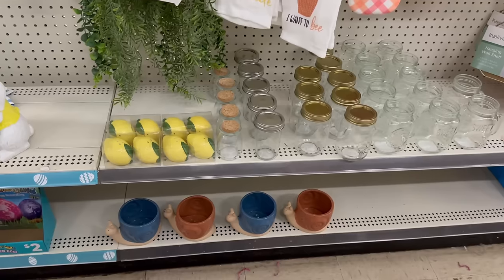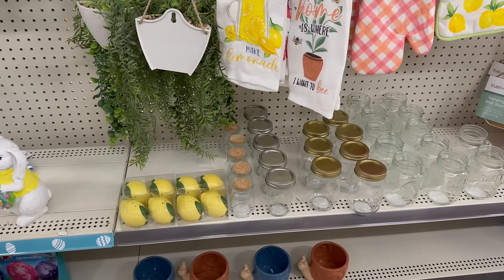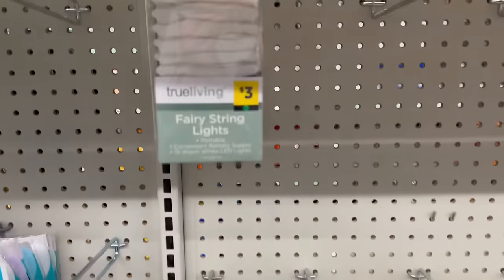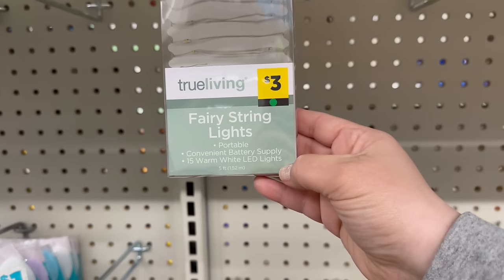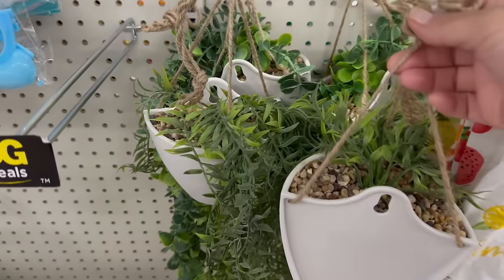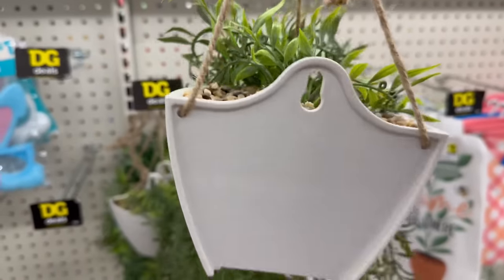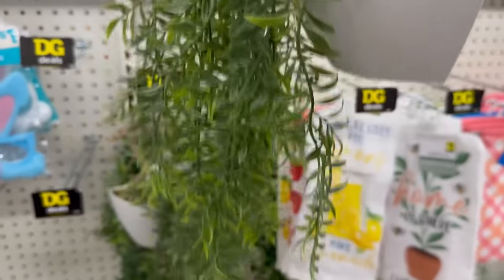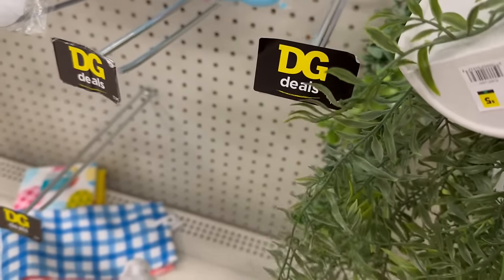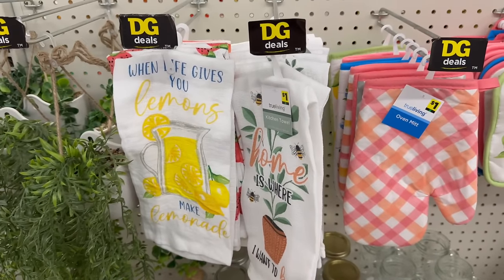You've got these really cute hanging plants — they are fake, and you can either wall mount them, hang them, or use the string. These are five dollars, and that's a great price. They're actually really nice. You also have a lot of their kitchen towels — 'When Life Gives You Lemons Make Lemonade' and 'Home Is Where I Want to Be' with some bees.